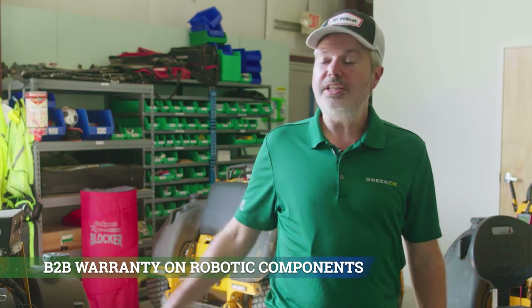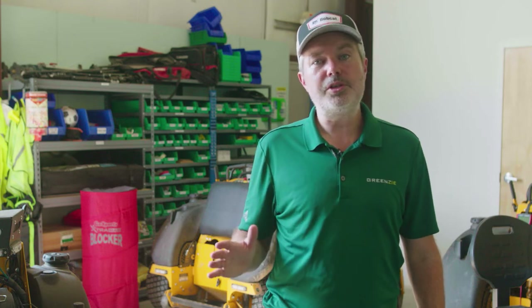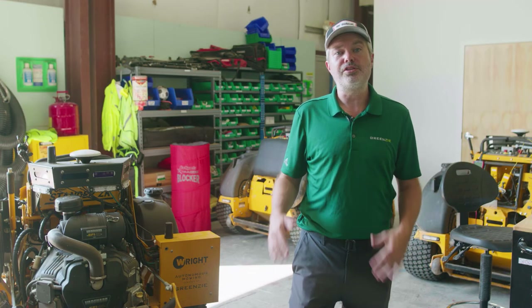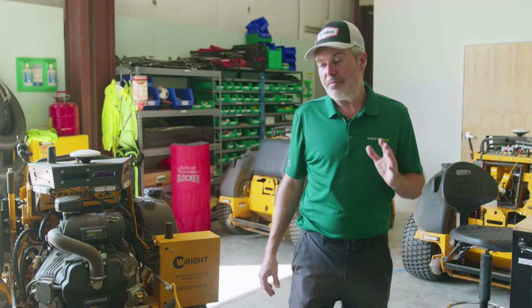Third is a B2B warranty on all the robotic components. For any spontaneous failures of robotic components while you are a subscriber, it is covered. We work closely with our supported dealers to help make sure that if you have to replace an antenna or camera, those are very easy to do, and we stock those through the distributors to help give you a very quick turnaround on what is a must-have product.